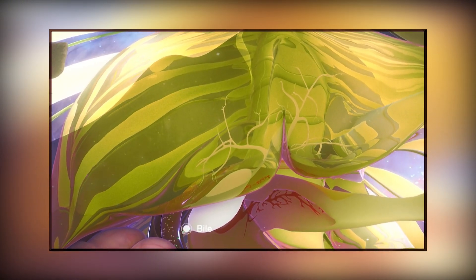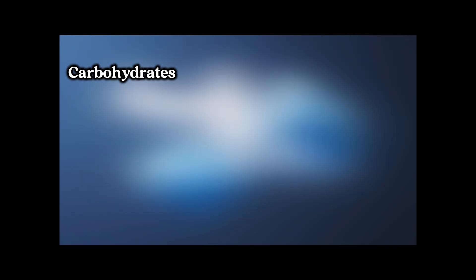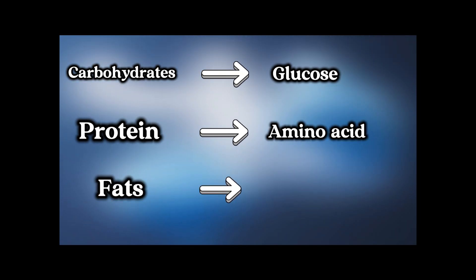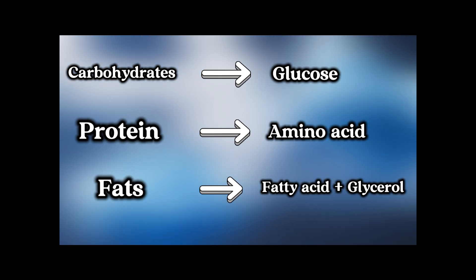Additionally, bile from the liver helps dissolve fats, and lipase breaks down fats. As a result of this breakdown, carbohydrates are converted into glucose, proteins into amino acids, and fats into fatty acids and glycerol.